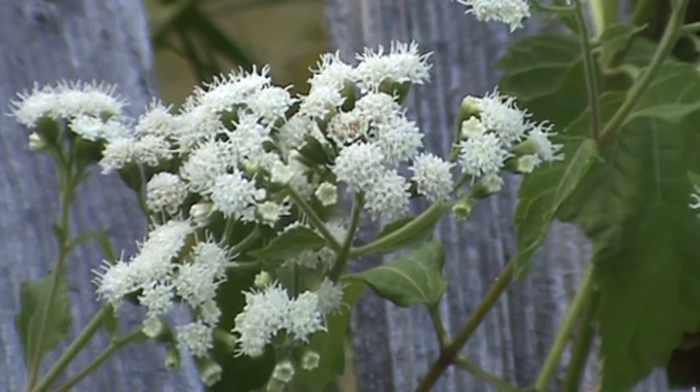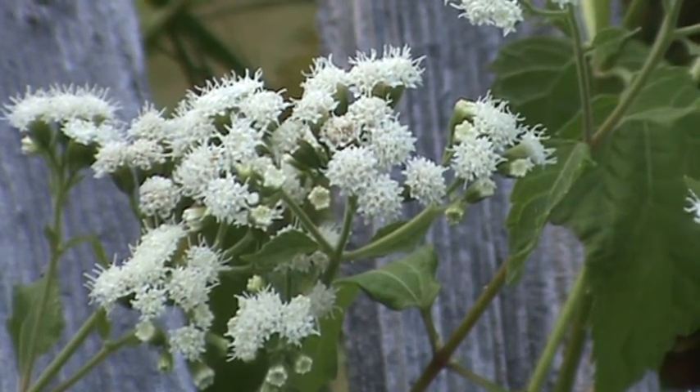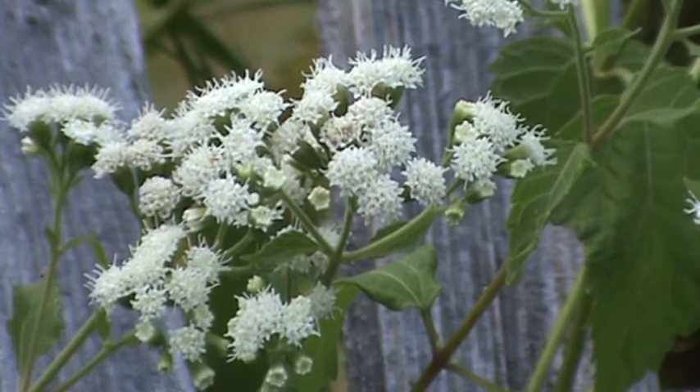Hi, this is Rich and welcome back to my Minnesota native plant channel. Tonight's plant is the white snake root, and this is native to open woods, mostly in the southern half of Minnesota.